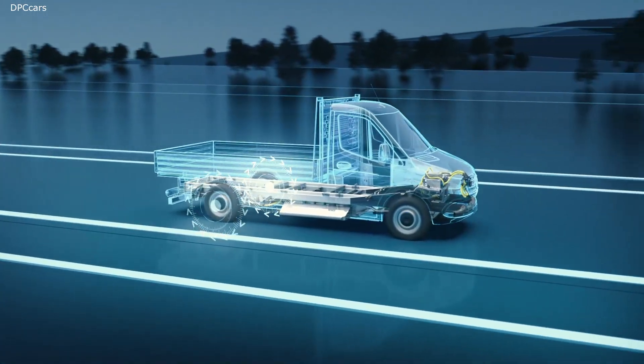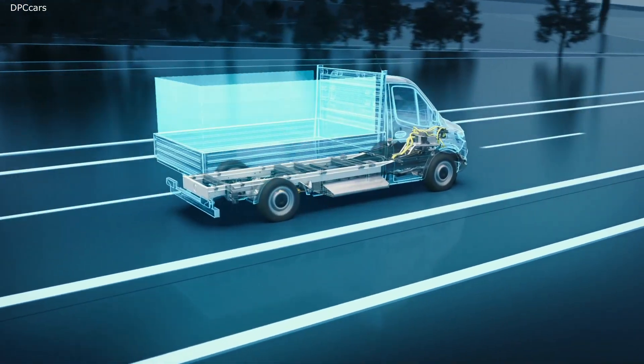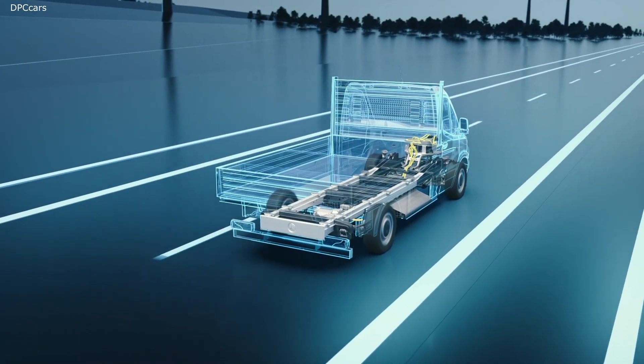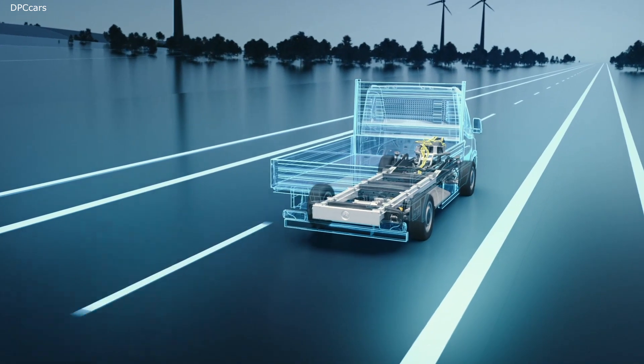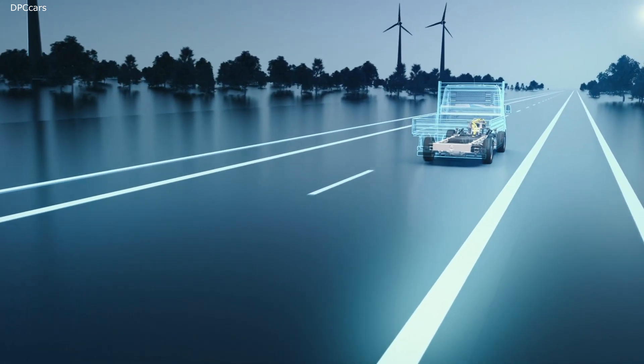Compared to the front-wheel drive eSprinter, the new rear-drive concept allows for a higher gross vehicle weight — in other words, more payload with excellent traction. The eSprinter with Electric Versatility Platform is the flexible Mercedes-Benz van solution for locally emission-free and highly efficient transport.